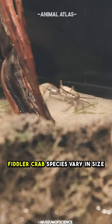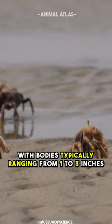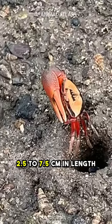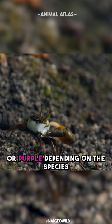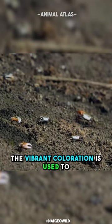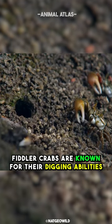Fiddler crab species vary in size, but most are relatively small with bodies typically ranging from 1 to 3 inches (2.5 to 7.5 centimeters) in length. The large claw of male fiddler crabs is often brightly colored, ranging from red, orange, blue, or purple depending on the species. The vibrant coloration is used to attract females during courtship displays.